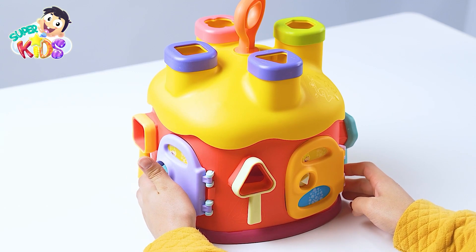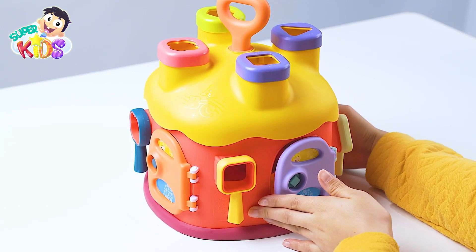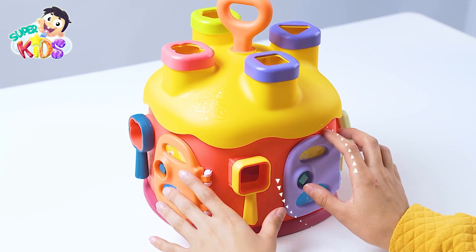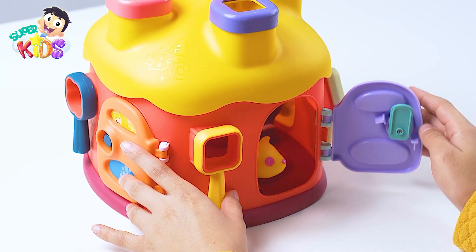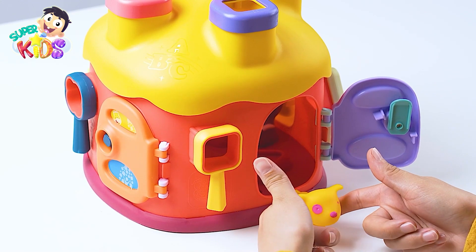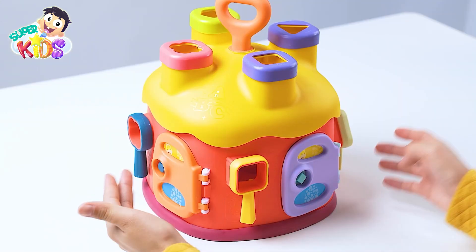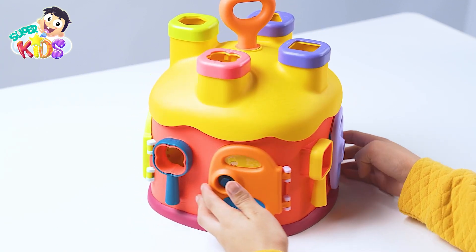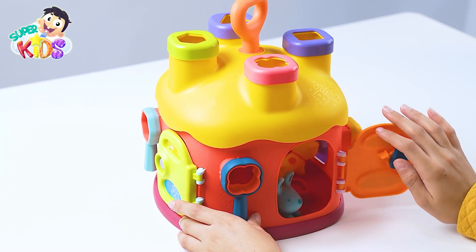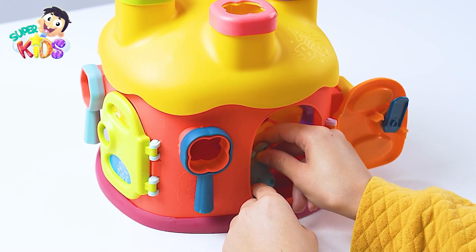Let's play the memory game together! Do you remember, my friends, what's behind the purple door? Good job! It's the dog! You are amazing! Hmm... Who lives behind the orange door and likes carrot? Yay! Yes! It's the rabbit!